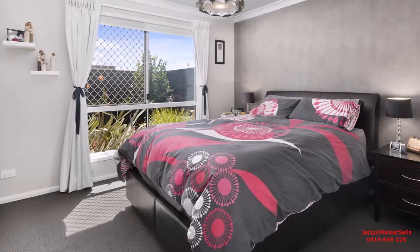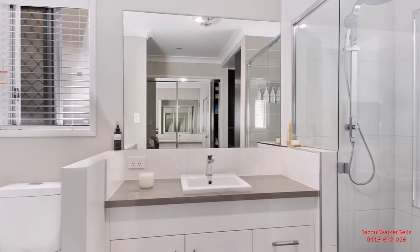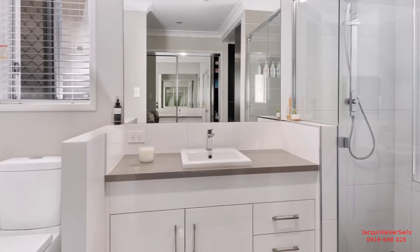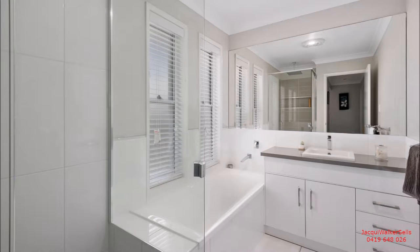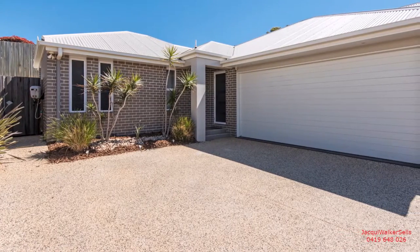Say wow to the master bedroom suite. Your experience here features a dressing room style walk-through robe, an ensuite with rain shower, and a heated ladder towel rail. There's also a main bathroom, which boasts a large double shower and bath.